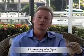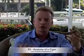Welcome to the Aficionado Lifestyle TV. I'm Eben Miller, and I'd like to thank you for spending some time here with me. During our journey together, we're going to talk about the many vices of the Aficionado Lifestyle.